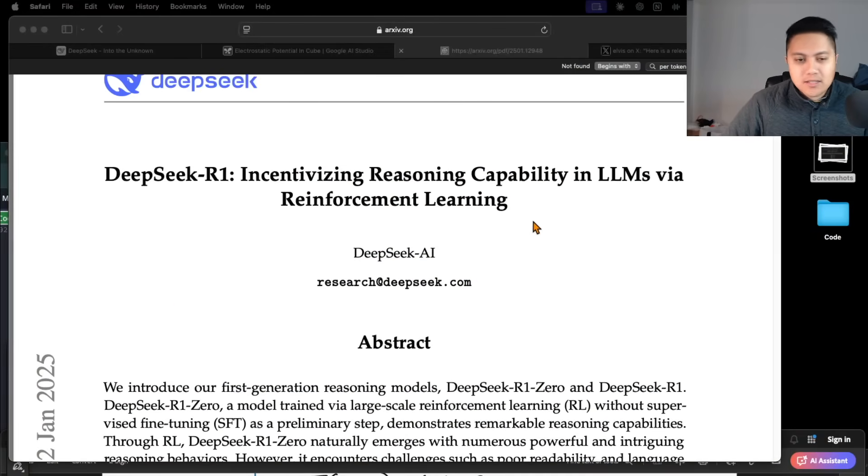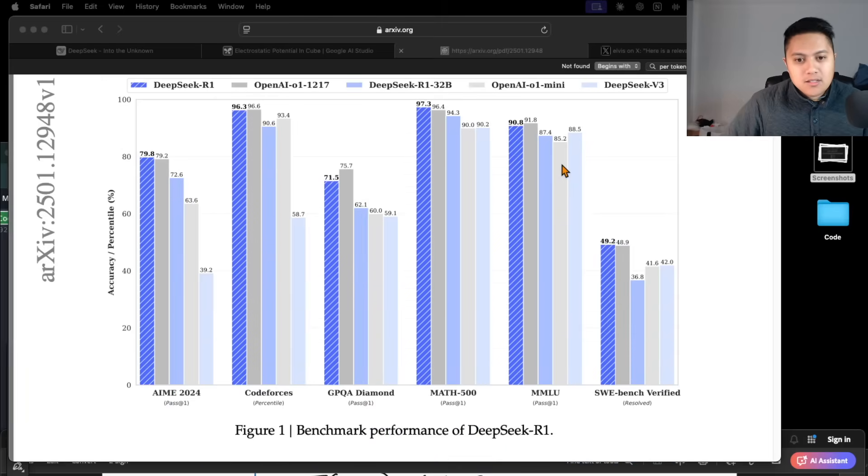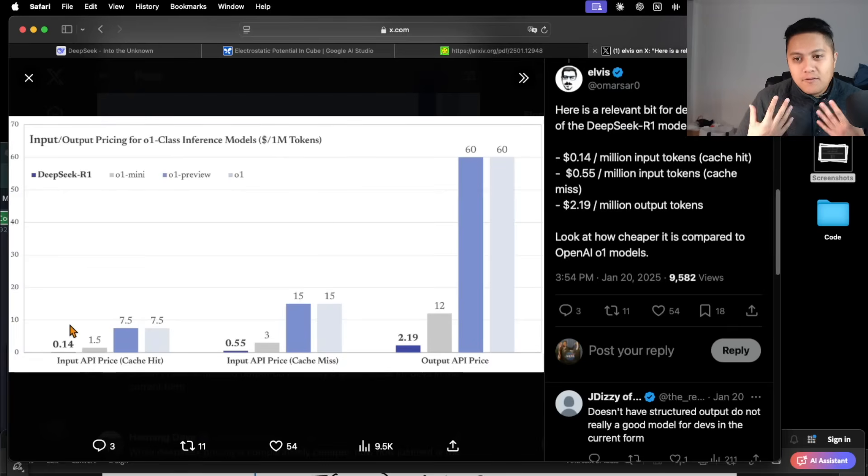This is the research paper they released when they released the model. You can see up front in Figure 1 their benchmark performance of DeepSeek R1 comparing it with OpenAI O1. It is achieving very comparable performance with O1 on various benchmarks ranging from math to coding and science questions. One of the things that is really shocking everyone in the industry is the price. It is free in the sense that you don't have to pay anything to use DeepSeek R1 — they've open sourced the model and have open weights — compared to OpenAI O1 Pro, which costs $200 a month and is closed source. The input/output pricing on this graph shows just how much cheaper DeepSeek R1 is in comparison to O1 from OpenAI.